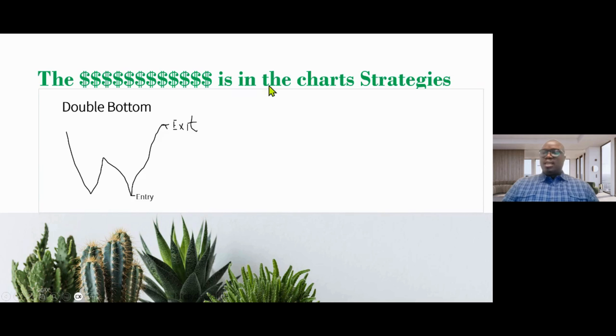The money is in the chart strategies. We are going to look at two strategies today, and we are going to focus on call options. The first strategy is the double bottom — you can see on my screen it looks like a W.